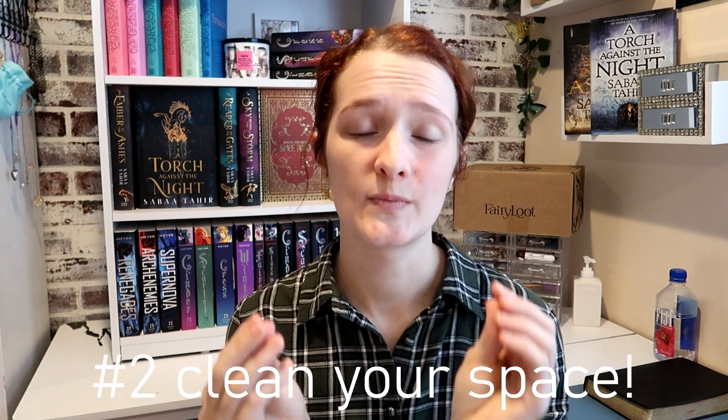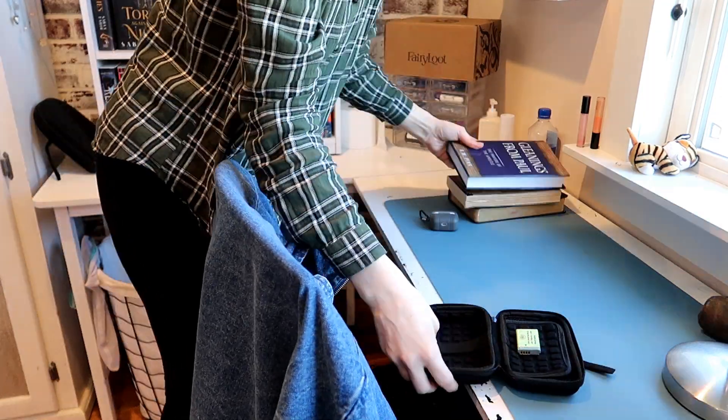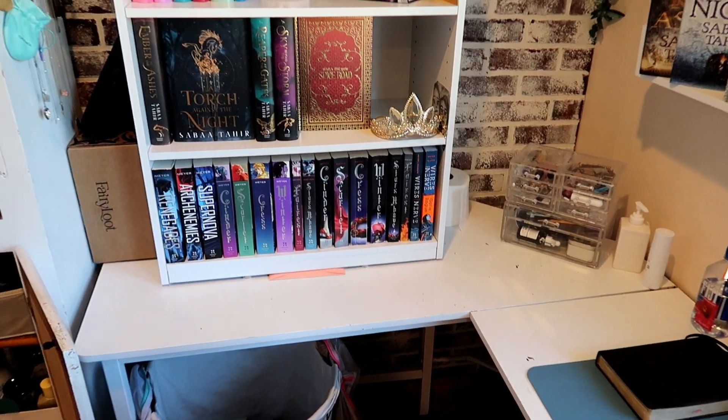Step number two is to clean your space — again, different people are wired differently. For me, I am a clean freak: very clean, very neat, very organized. I cannot work in a cluttered space. If you're trying to get homework done or working from home, clean your space. It's so hard to work in a cluttered mess — it's very easy to get distracted and sidetracked by things that don't need your attention right now.